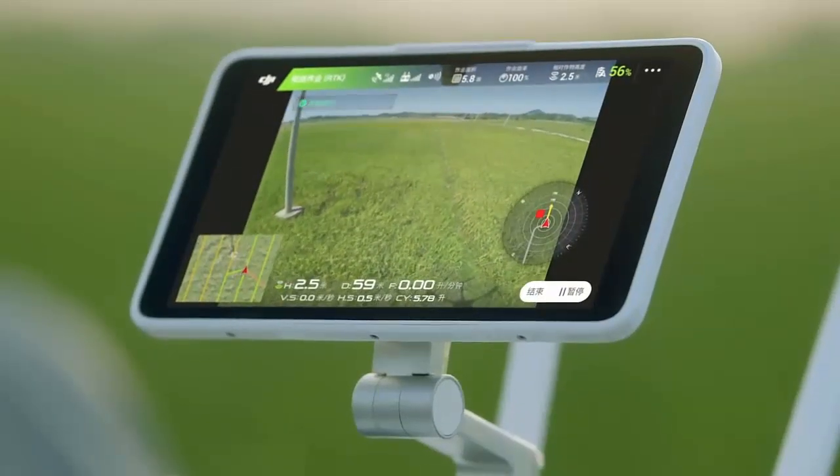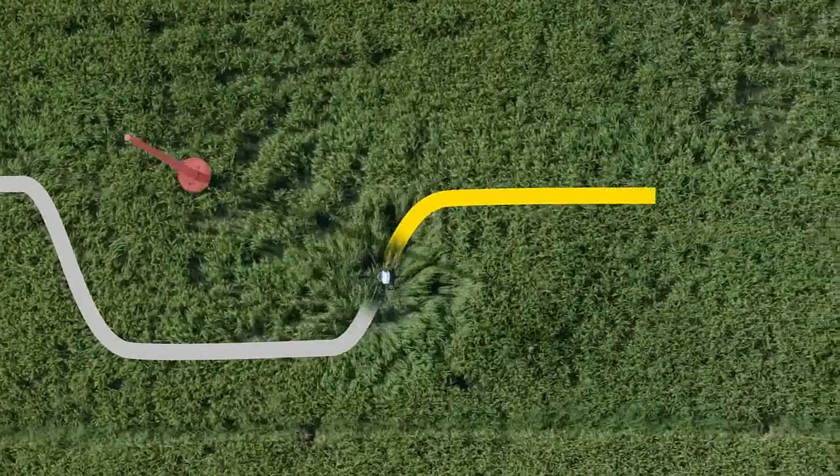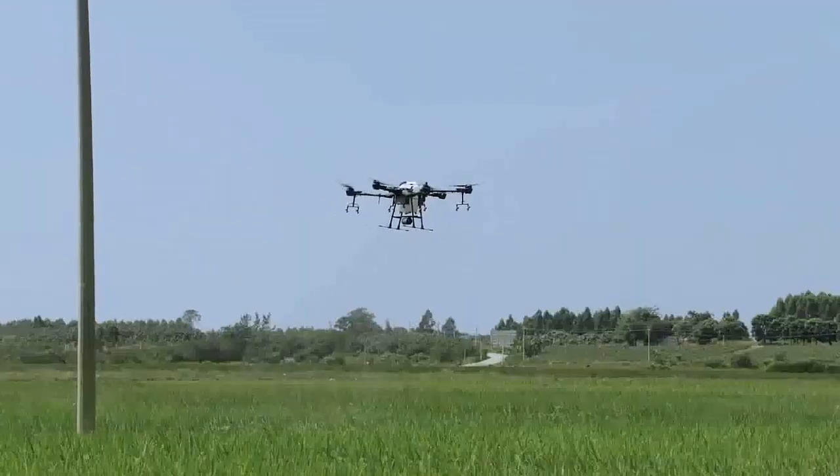Pilots can view the live video feed and adjusted route on their remote controller. After circumventing the obstacle, the T16 will automatically resume spraying.